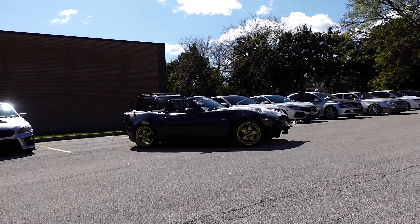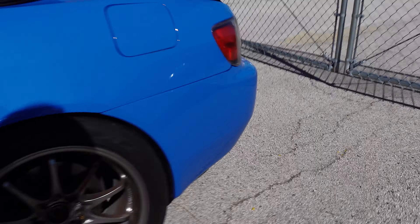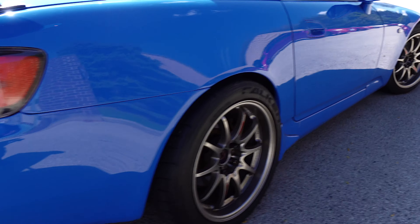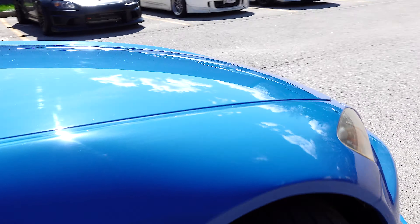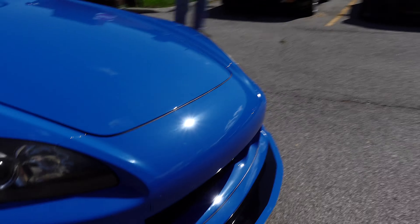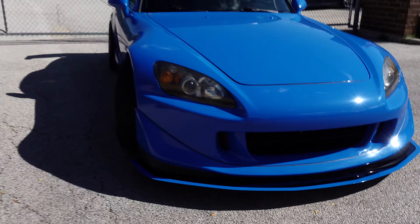I just want to take a second to walk around this thing because it is just clean. It's such a good color too. I don't know if ISs come stock in this color. I want some Rays. An STK would be a dream — one day, one day maybe.